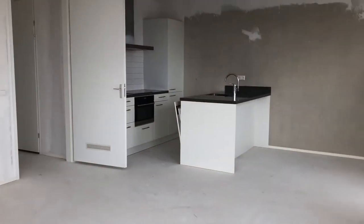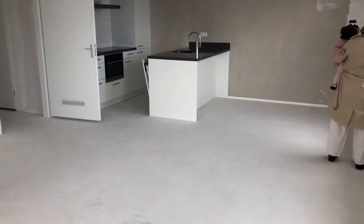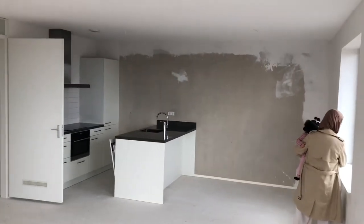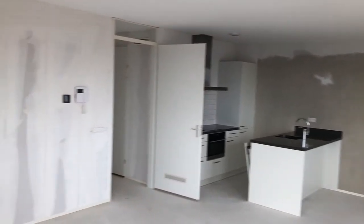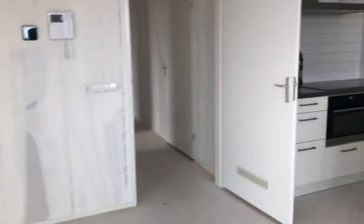In the next video we're going to show you how we transformed this apartment and made it something of our own. If you are interested in that, please check out that video. Thank you for watching and hope to see you in the next one.